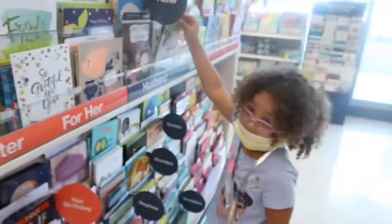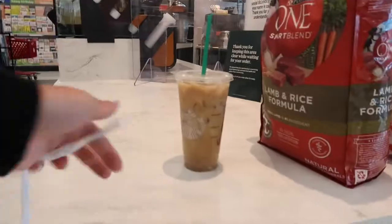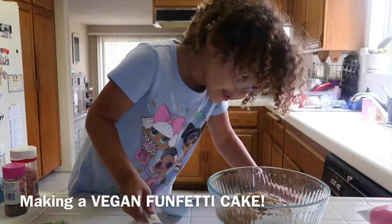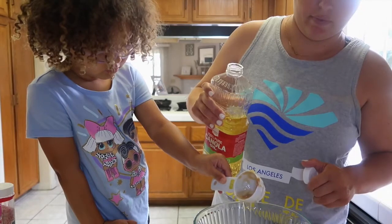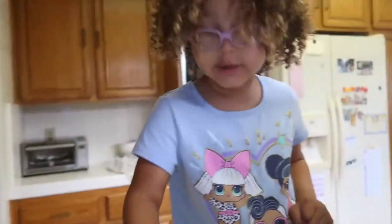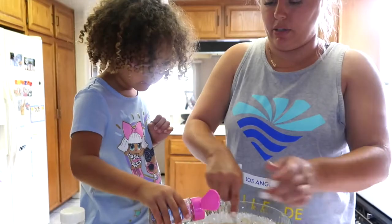I know what cake it is, but it's a secret. It's my turn, and then let me stir some, and then it's my turn to pour a little bit. Don't touch the batter. Good.